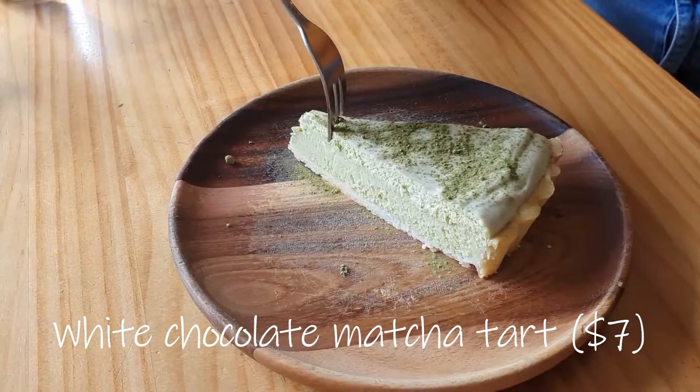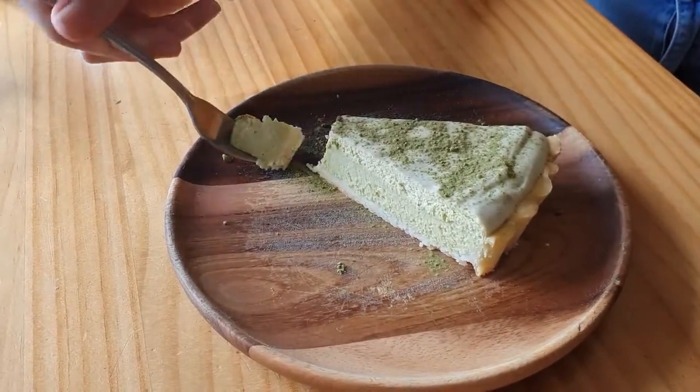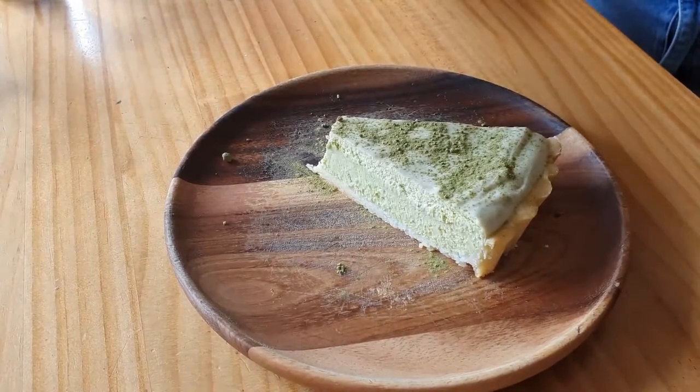We tried a matcha tart which was denser than I expected. The matcha taste blended into the creamy white chocolate smoothly.